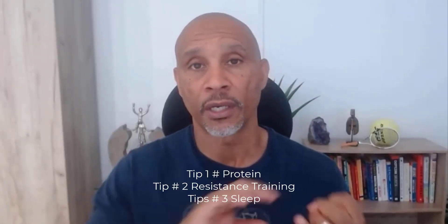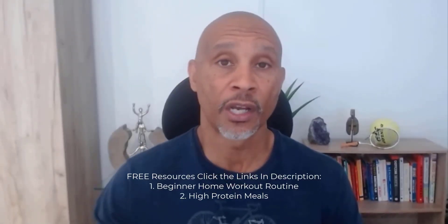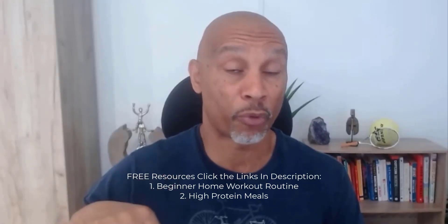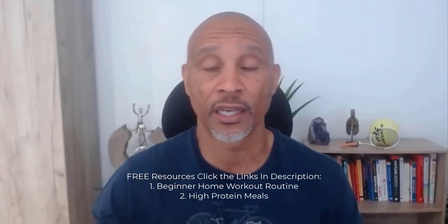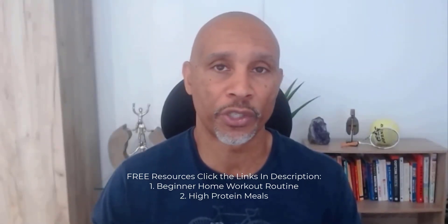So those are the three tips: get your protein levels up, do your resistance training sessions, and make sure you're getting enough sleep on a daily basis. If you want access to some free resources, I've put links in the description — there's one link to some high-protein meals showing what to eat, the calorie intake, nutritional values, and shopping lists with nice color pictures. And there's a workout routine, the Six Appeal Workout, where a client goes from beginner right through to a more advanced level using basic exercises.